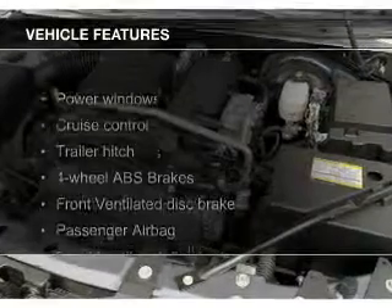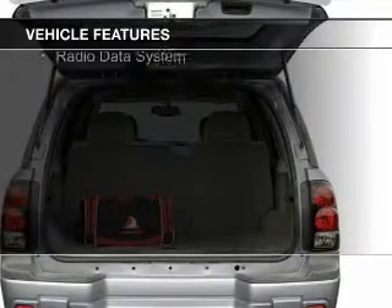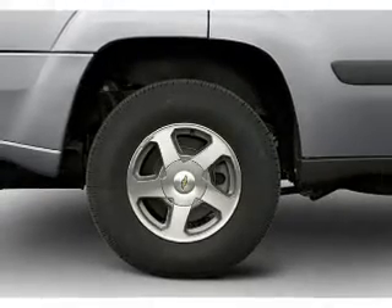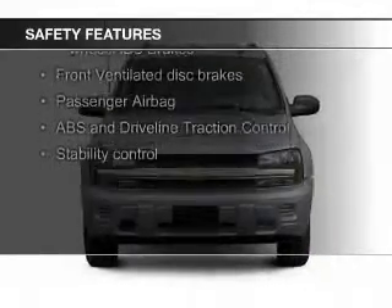The features include trailer hitch, aluminum rims, dual temperature control, an adjustable tilt steering wheel, cruise control, split rear seats, air conditioning, power windows, power steering, and AM-FM stereo with a CD player.